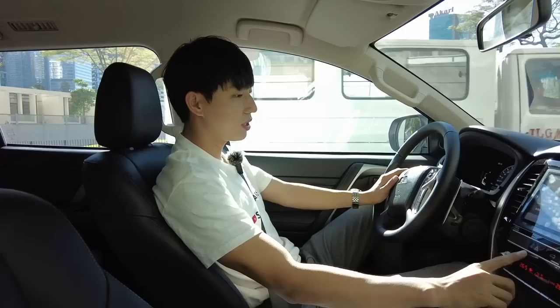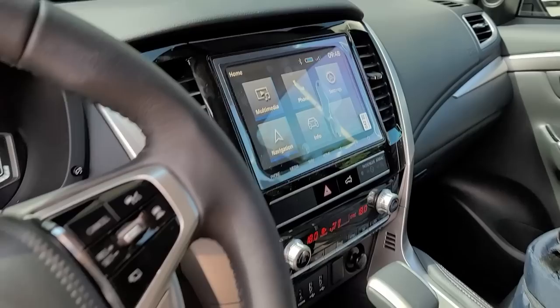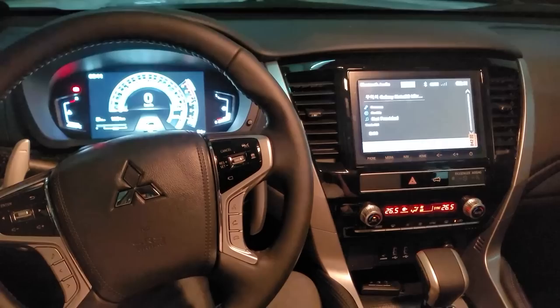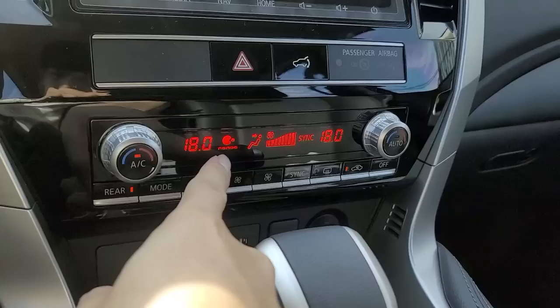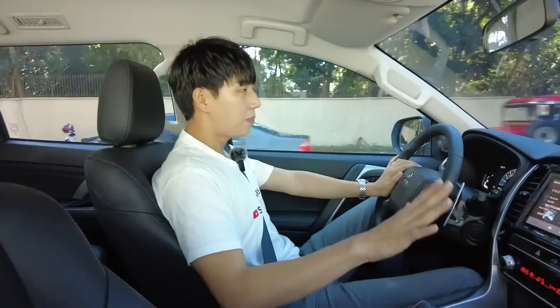I also like the positioning of the hazard button and the trunk release. Usually they are hidden somewhere, but on the Montero Sport they are huge and quite easy to press. The air conditioning is fantastic — even at 28 degrees with the blower on low, I still feel cold. There is Nano E technology which will sanitize the cabin air, which is something we really need in these trying times.